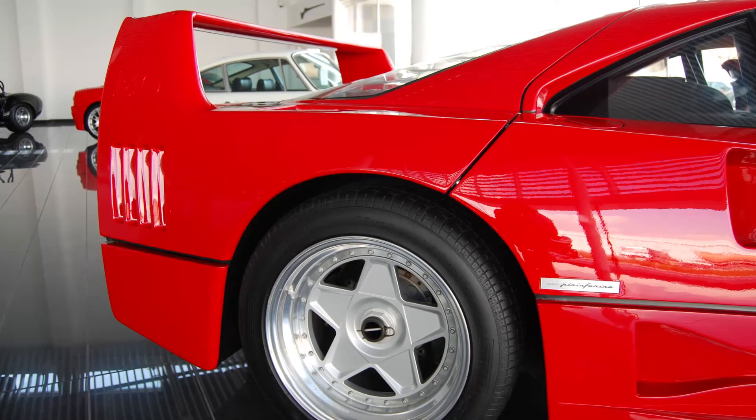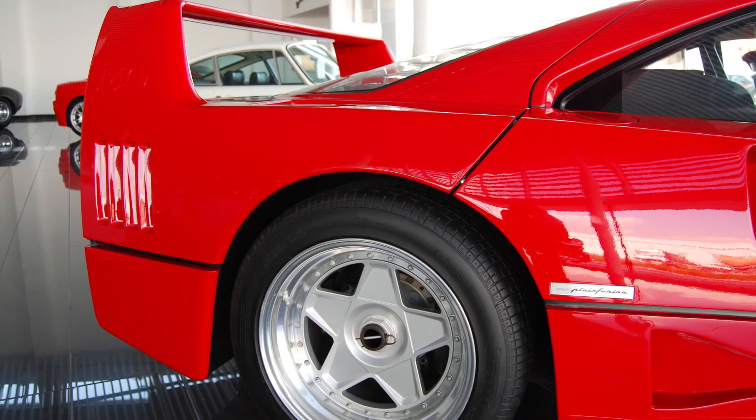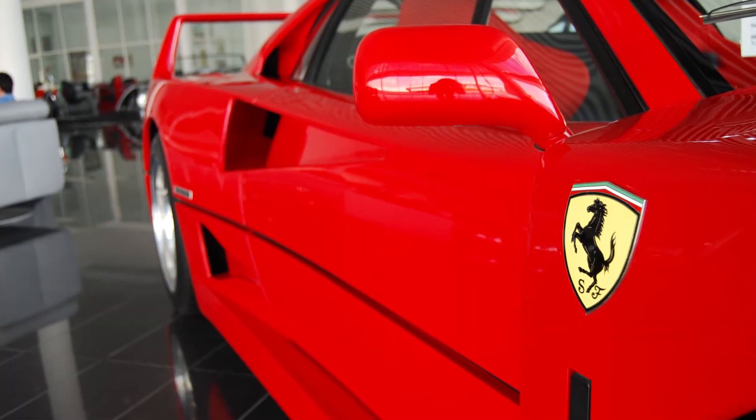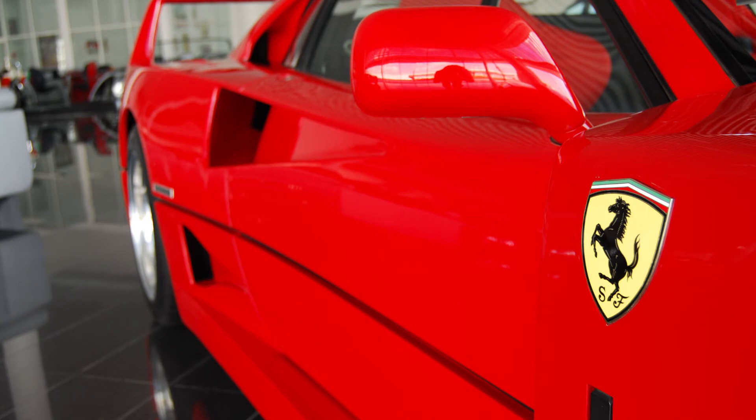Tomini Classics was incredible. The people there were very nice — they allowed us to film and to peek through the back window. Check out their website, tominiclassics.com — we'll put the link in the comments. Their car collection and inventory is absurd.